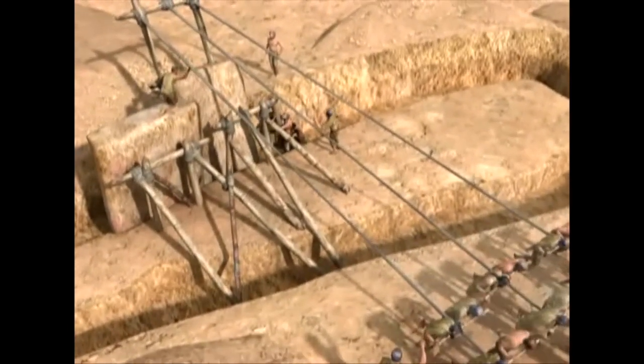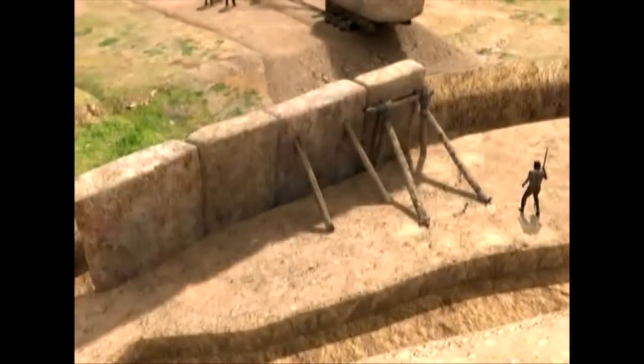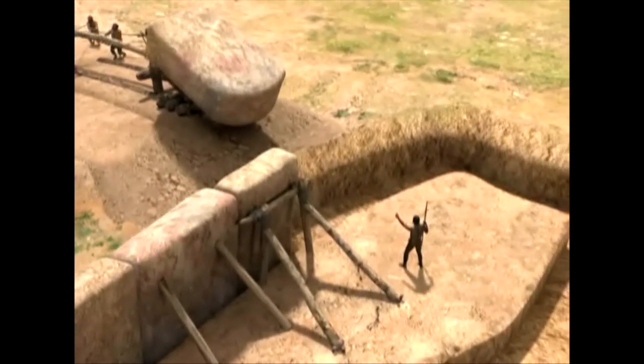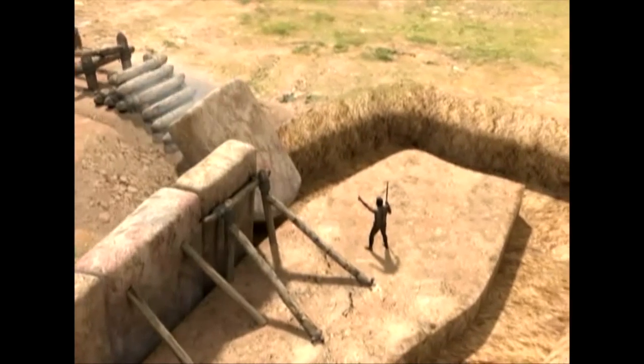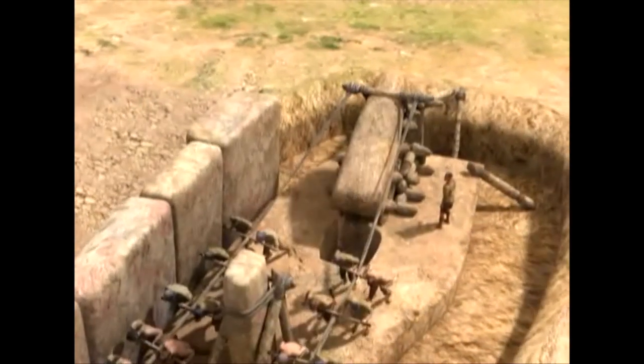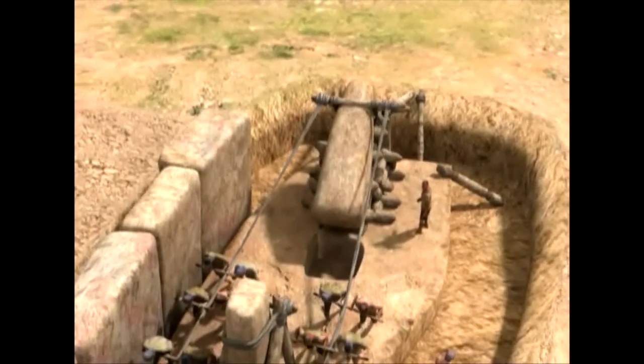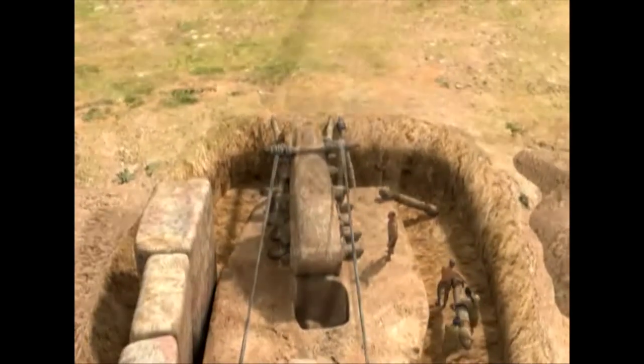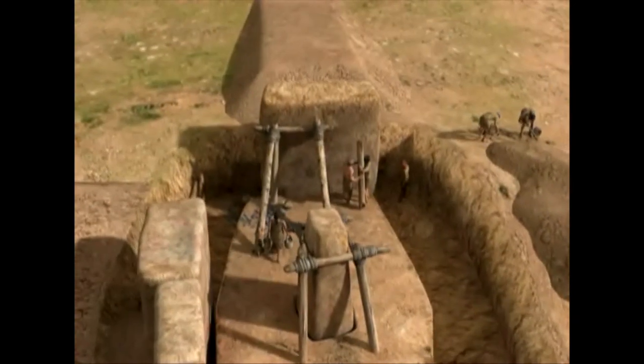One by one, the additional slabs of the chamber walls were put into place, following a pre-established order so that each slab supported the next. When the walls were finished, the central pillars were put into place.